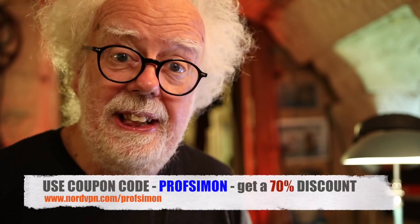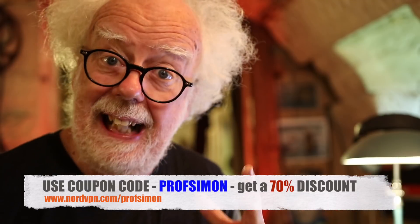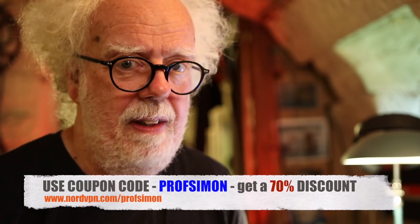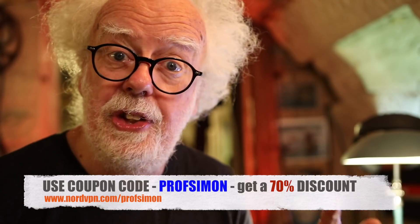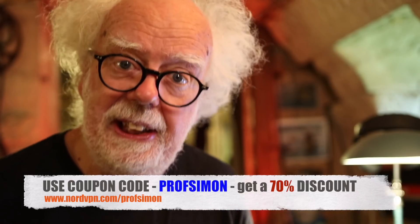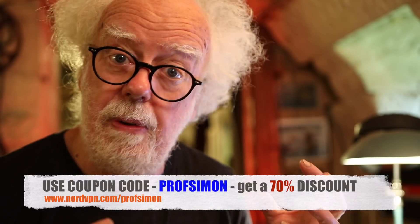So here's a tip from me to you about how to do internet research. You really don't want to reveal who you are to the world, so get a decent VPN and hide behind its anonymity. The VPN I use is NordVPN — use this discount code and support me by getting NordVPN. It really works. Now I'd like to show you the nuclear diamond battery promotional film, so you understand what they're saying about their own product.